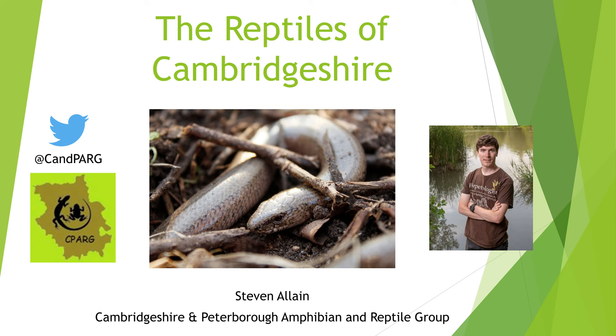Hello everyone and welcome to this quick introduction to Cambridgeshire's reptiles. My name is Stephen Elaine and I'm the chairman of the Cambridgeshire and Peterborough Amphibian and Reptile Group. This is my second video for the Cambridge Nature Festival, with the previous one looking at amphibians. Hopefully you already had a chance to watch that one too.